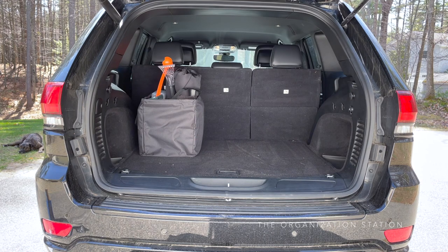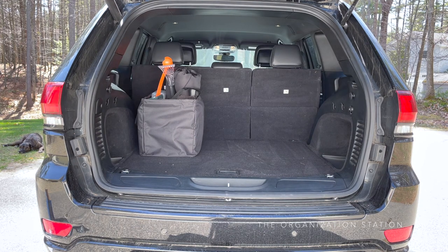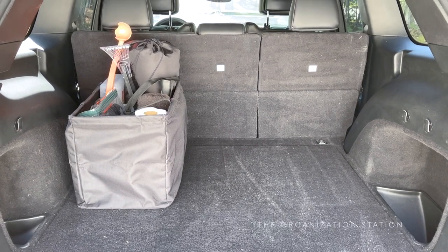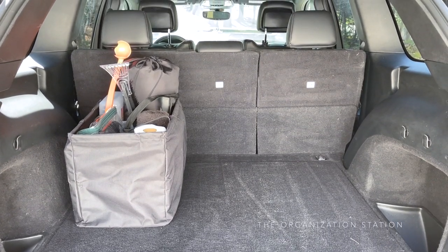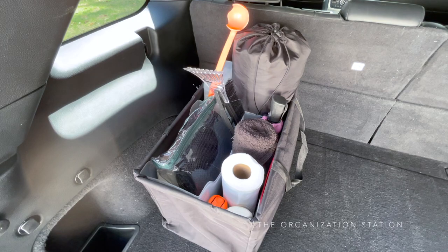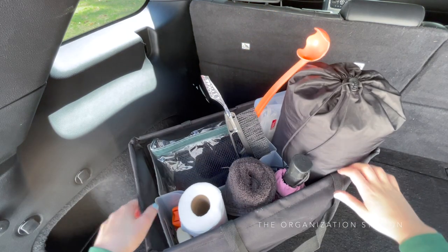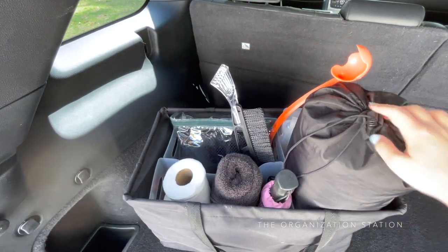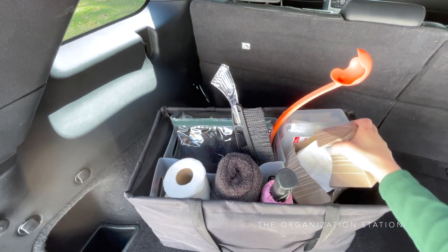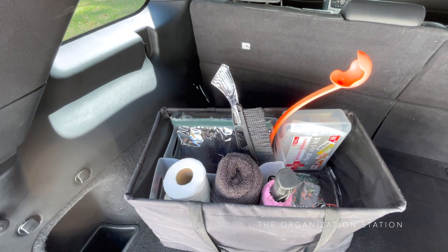In the trunk I keep a car kit — I go into greater detail in a different video which I will link below, however to summarize it is a black canvas bag that stores practical items that we might need when out and about. It is not an emergency car kit but more so an 'oh crap, I need something' kit. We do keep jumper cables, a jack, car starter, etc. elsewhere in the car. It is made up of two multi-purpose bins — a medium and a large — and they are used to create three separate sections within that canvas bag.